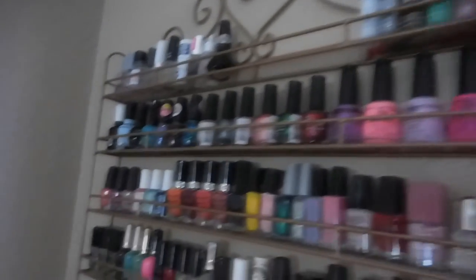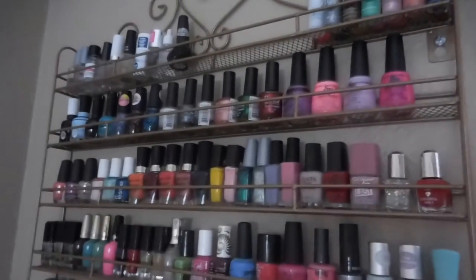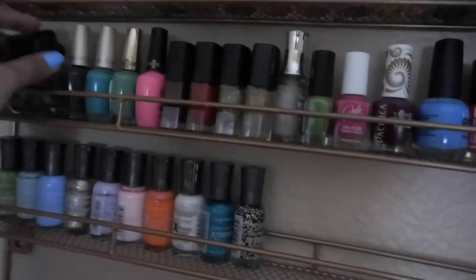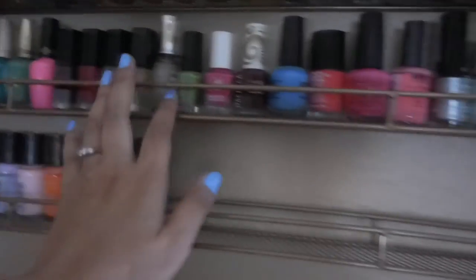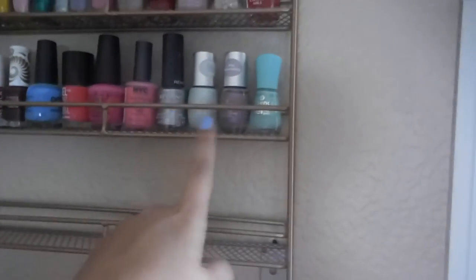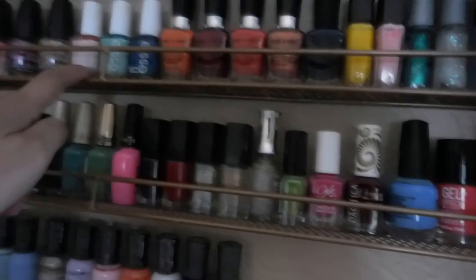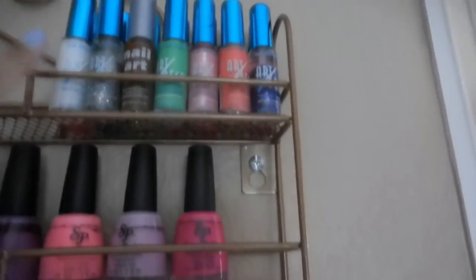And lastly, my nail polish collection. I got this rack from Amazon for only $30, which also includes free shipping, and it can hold up to 108 nail polishes. I have Wet n Wild, Sephora, Formula X, Milani, Pacifica, OPI, NYC, Revlon, Essence, Ulta, LA Colors — one of my favorite brands — Trust Fund, Wet n Wild Essence from the 99 cent store, Sally Hansen Miracle Gel, Sinful Colors, Bonita, Salon Perfect, and my nail art brushes.